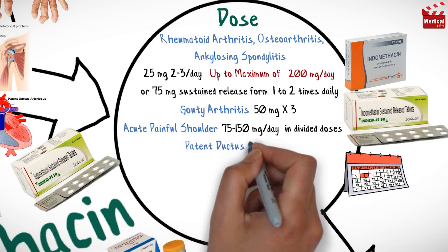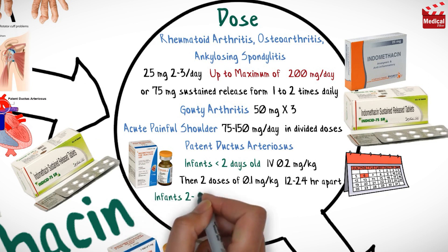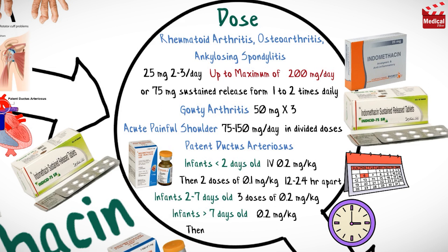For patent ductus arteriosus, for infants less than 2 days old: 0.2 mg per kg intravenous injection, followed by 2 doses of 0.1 mg per kg, separated by 12 to 24 hours. For infants more than 7 days old: 0.2 mg per kg, followed by 2 doses of 0.25 mg per kg, separated by 12 to 24 hours.